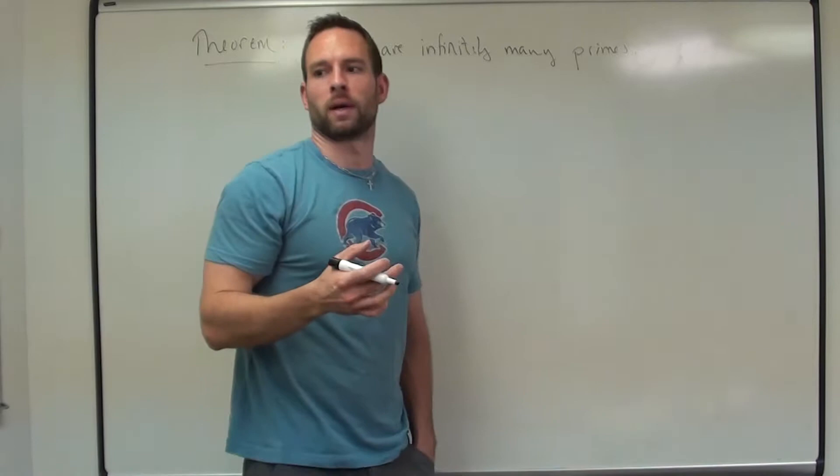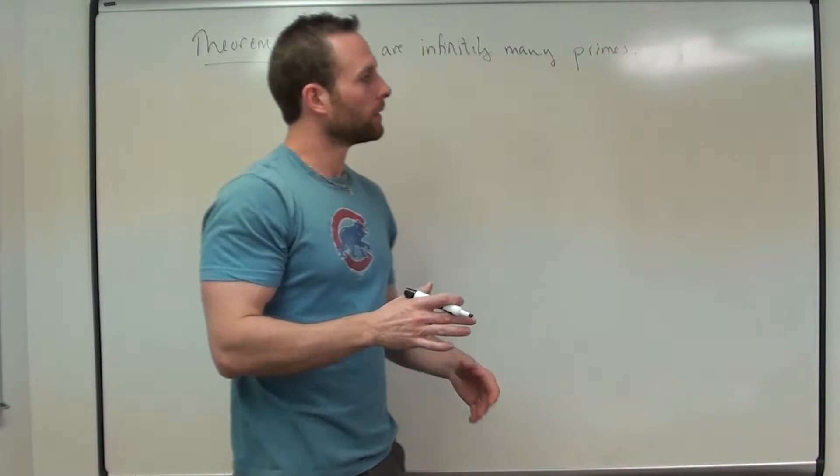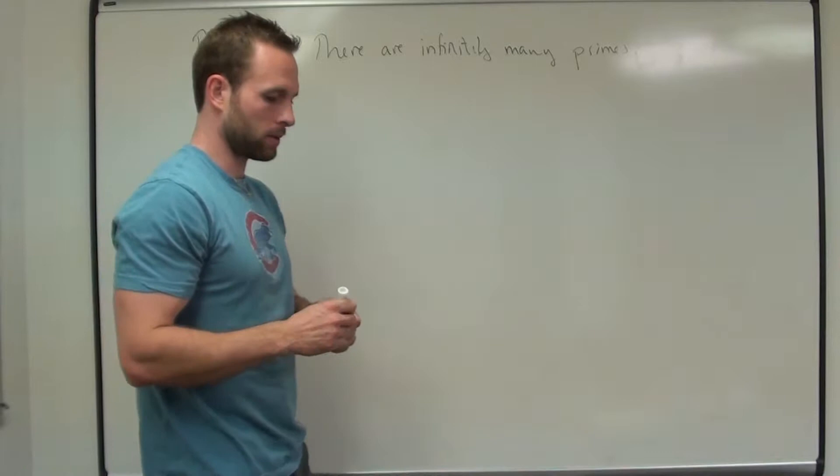Our method of attack here — it's not a very satisfying proof. It's not saying here's your list of primes, your first one, second one, third one, fourth one, and so on. It says, trust me, there's another one out there that's bigger than this number. So it's not very satisfying, but it's nonetheless a great technique.